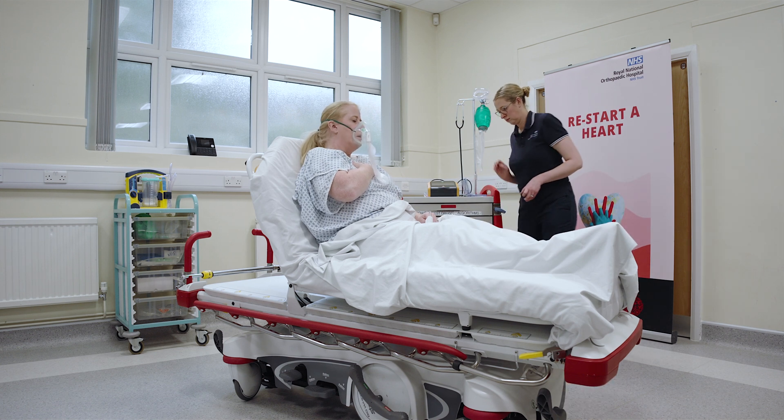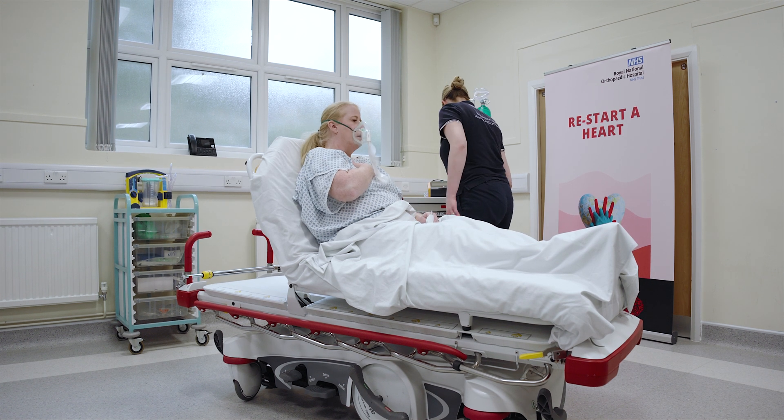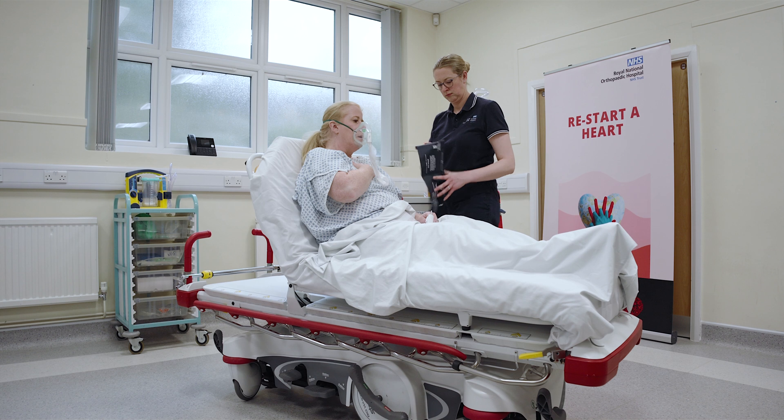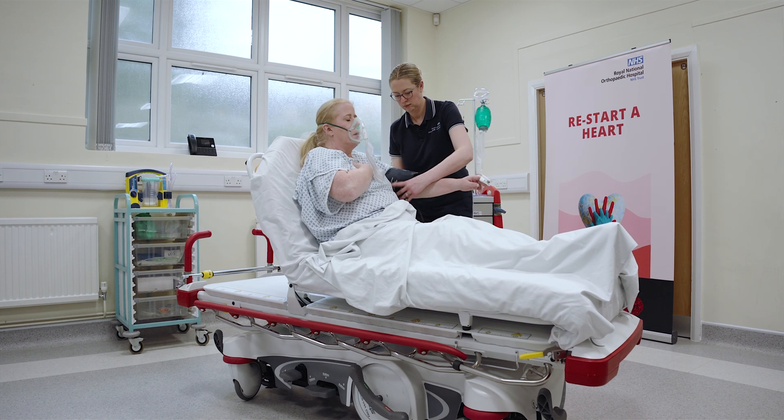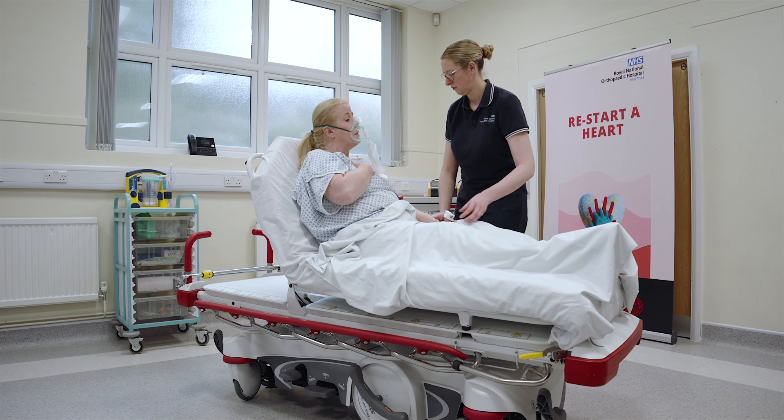I then went back to reassess the patient. Airway was patent as the patient was talking to me, although she said she was finding it hard to breathe and her tongue was swelling. B — respiratory rate was still raised. Her oxygen saturation had now risen via the non-rebreather mask.